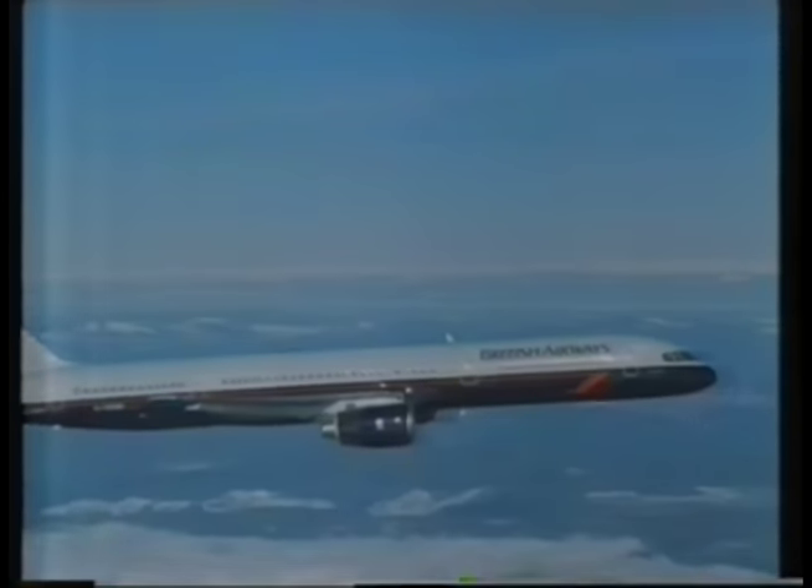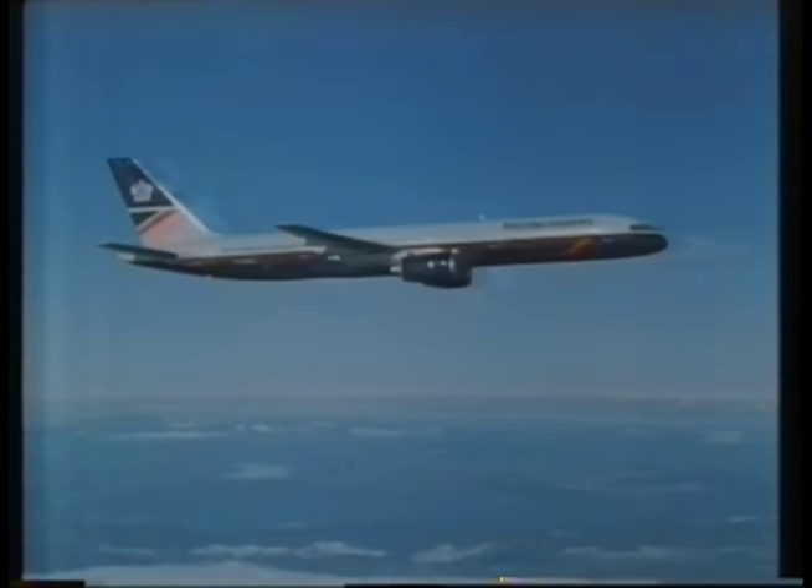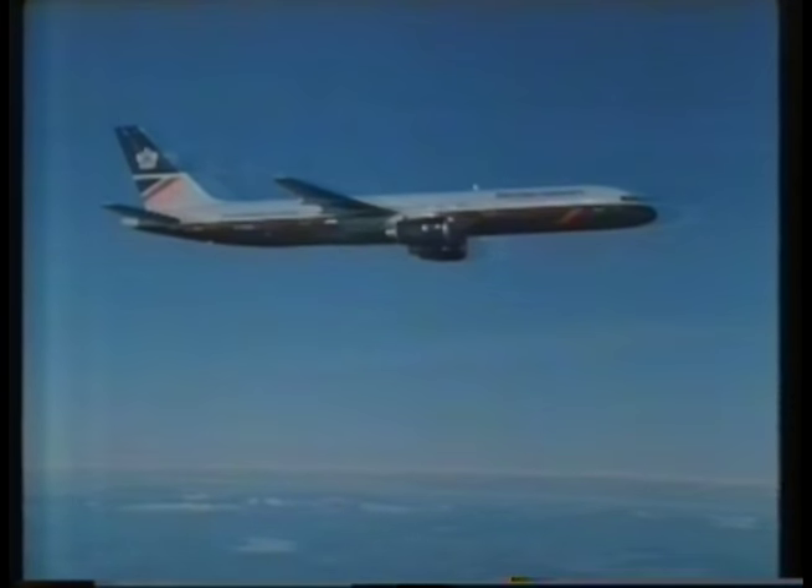In this field, as in many others, the technology doesn't stand still. There's now a new generation of aircraft flying on short and medium-haul routes — planes like the A310 Airbus and the 757. And to go with this new generation of aircraft, there's a new generation of advanced flight simulators.